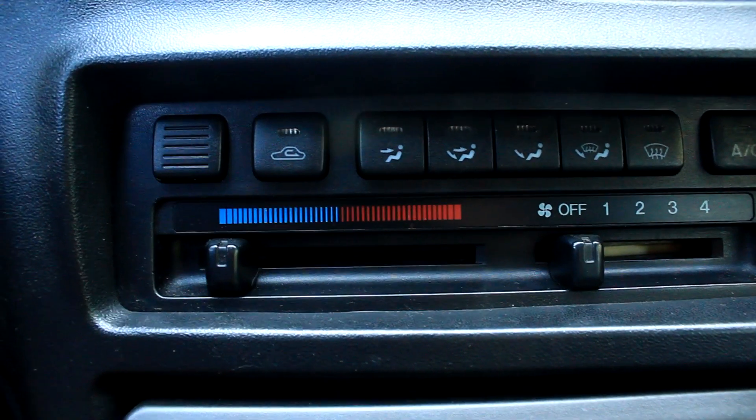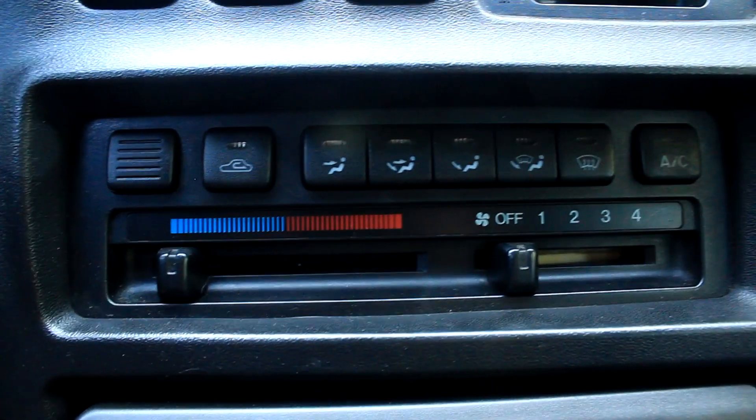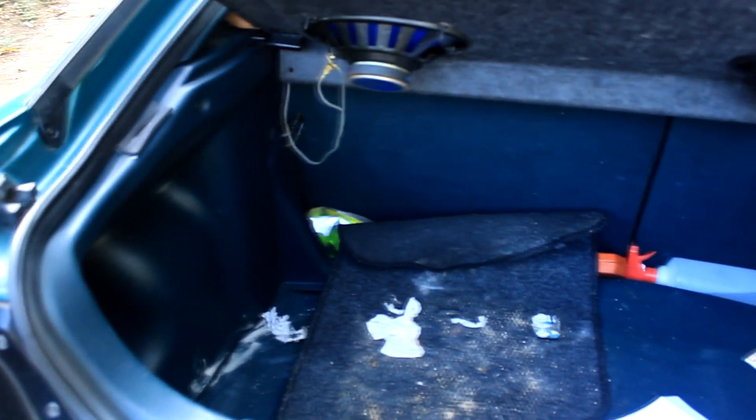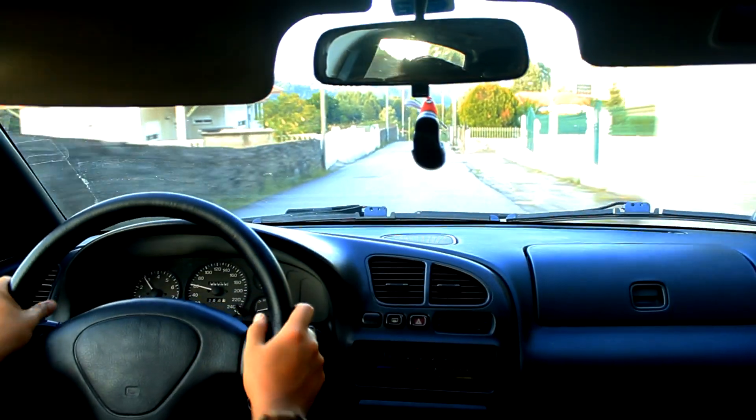The 323F is cheap to buy, easy to fix, and has all the commodities you will ever need. Like all four-wheel houses of fun, this isn't all sunshine and rainbows. Although the boot is spacious, it has a big lip and the opening is very narrow.